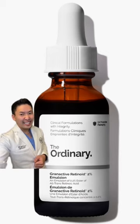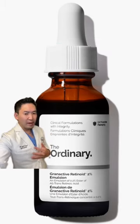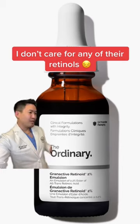6 out of 10 — very thick, oily, feels like I have a heavy mask on. I don't like the texture at all, it's way too heavy, but it is affordable.